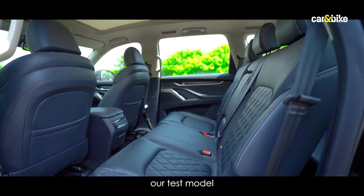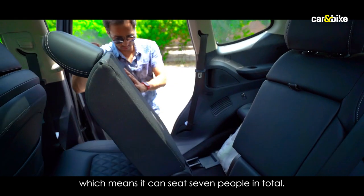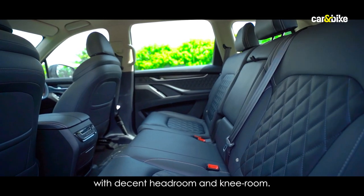In terms of seating, our test model had bench seats in the middle, which means it can seat seven people in total. The middle row seats are plush and keep occupants comfortable with decent headroom and knee room.